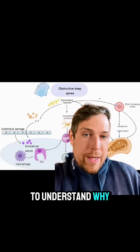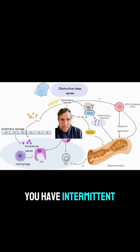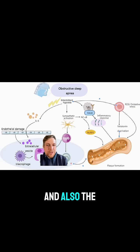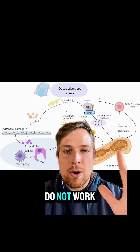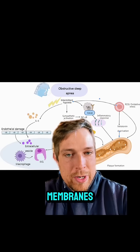We need to understand why this happens. When you have obstructive sleep apnea, you have intermittent hypoxia, and that causes damage to all the different cells and also the cell membranes, which is really important. As a result, a lot of different things downstream do not work, like energy production and making hormones. So we need to fix those membranes.